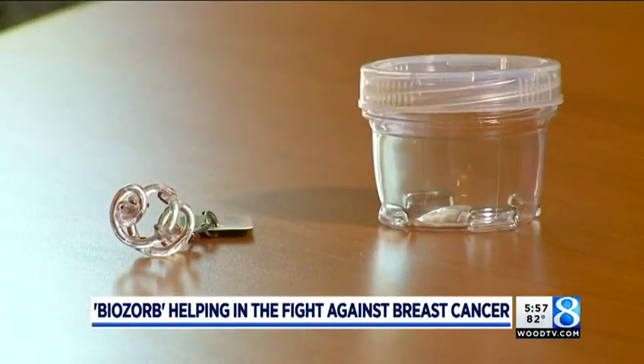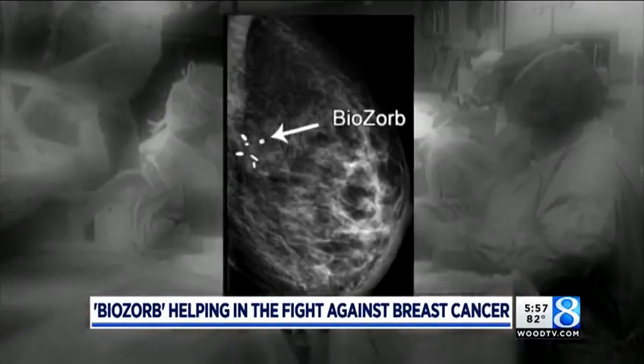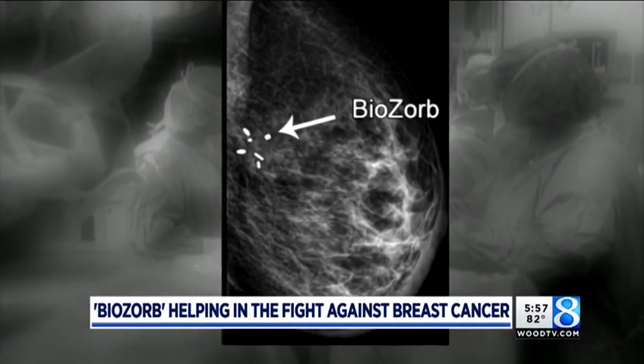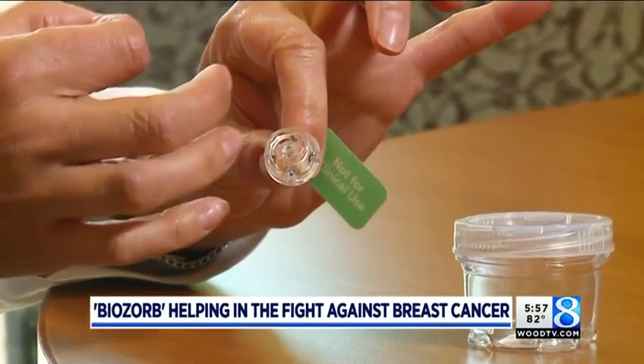For about two years now, Dr. Karin and her partner have been using this small device made of suture material — it's called Biosorb. She calls it one of the best surgical advances she's seen in a long time. For us, this has been something that we've always kind of dreamed about. During a lumpectomy, Biosorb takes the place of the tissue removed. From a radiation oncology standpoint, there are little clips embedded in it that give the radiation oncologist a three-dimensional target to make their radiation planning more accurate and safe.